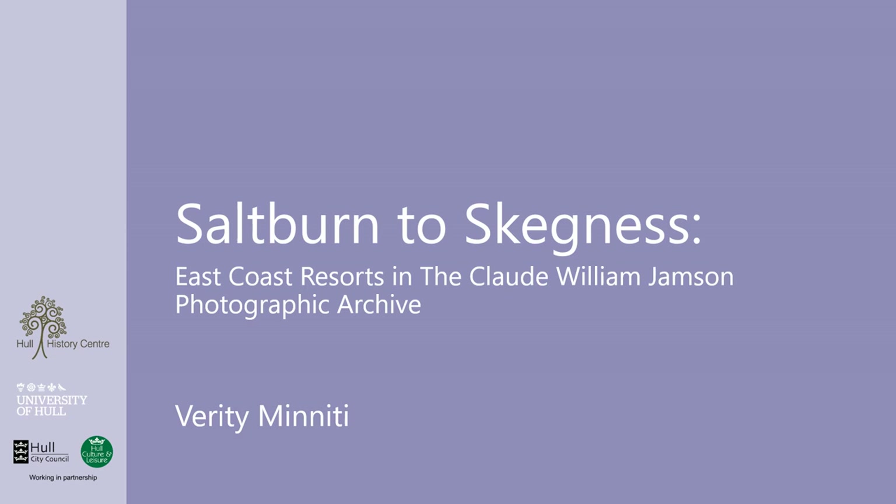From Saltburn to Skegness, these towns have a rich history and have been popular tourist destinations for many years. All the photographs in this video are from the Claude William Jamson Photographic Archive, which is held by Hull University Archives at the Hull History Centre. The photographs provide a fascinating glimpse into the past,